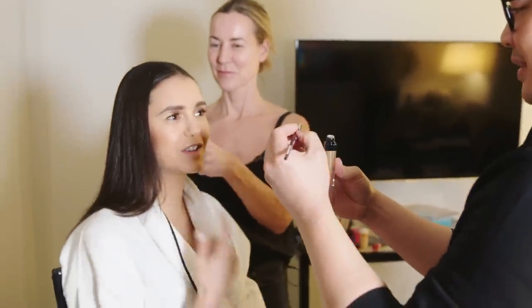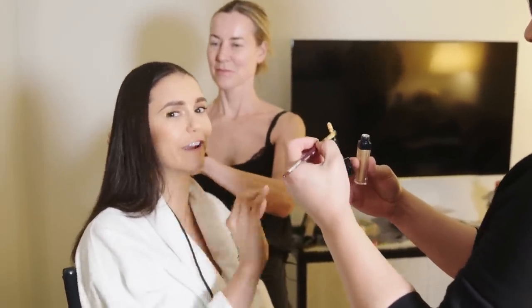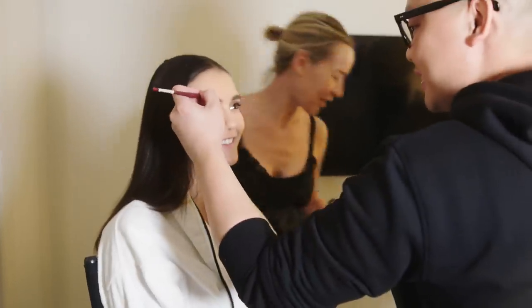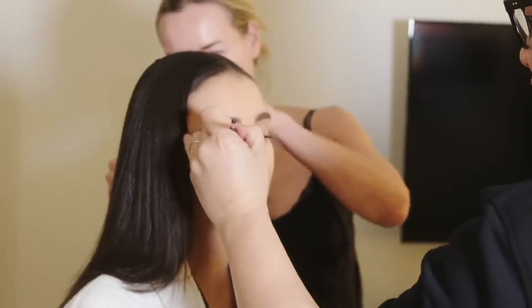Daniel knows that he doesn't usually finish the bottom of my face until the very, very end, because I'll eat and mess it up and he'll have to do it again.